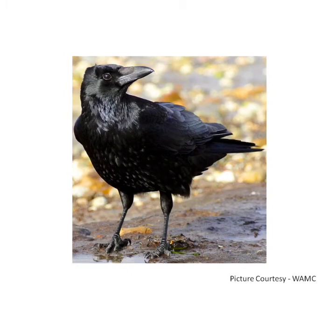A crow is a black colored bird. It is an intelligent bird, known for its loud, harsh caw. A crow eats fruits, vegetables, insects, and berries — it will eat almost anything.